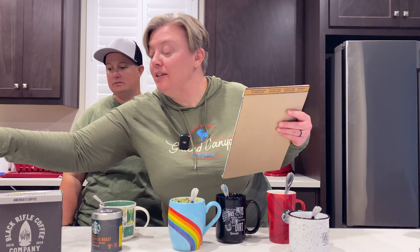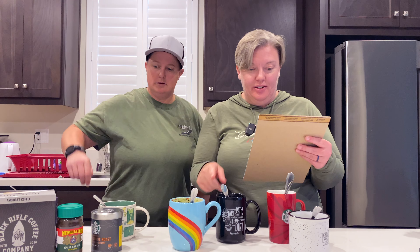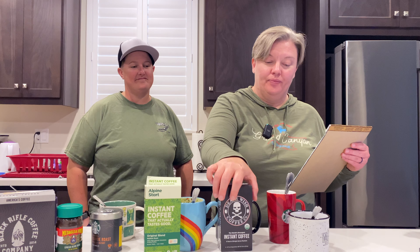This is the Starbucks Blonde Roast here. The Alpine Start is in this one here. And this one is the Death Wish — I had that exactly right. And this one was the Verve. I have expensive taste, apparently — pretend to be surprised, right?